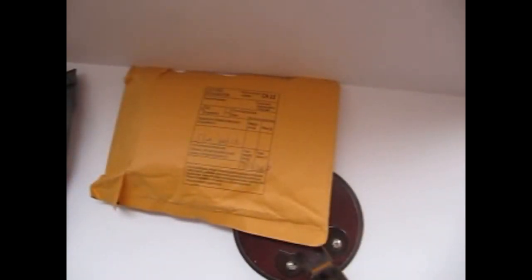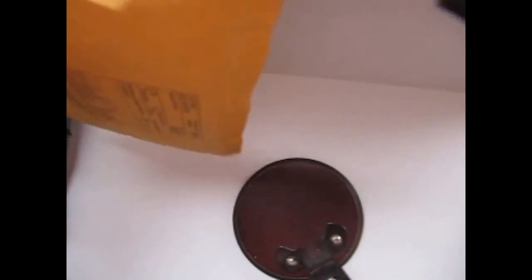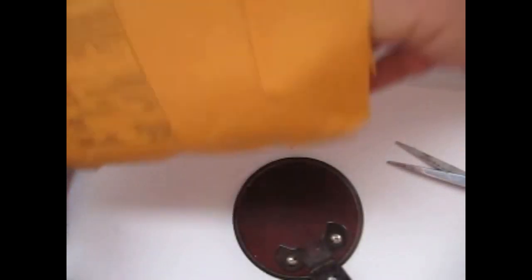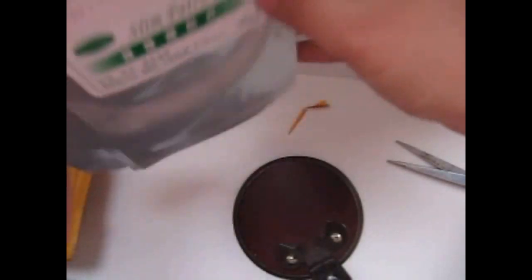Здравствуйте! Приглашаю вас поучаствовать в распаковке посылок с Алиэкспресс. Двух посылок, которые пришли. Первая посылка — это травяные пластыри, Слим-патч, 5 штук.